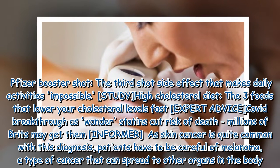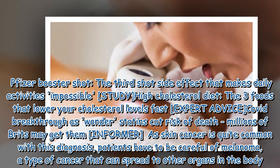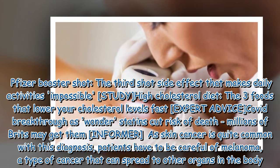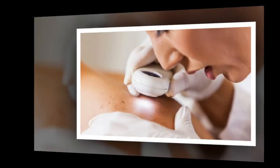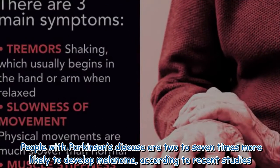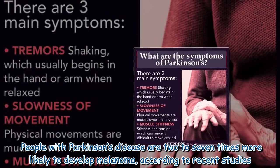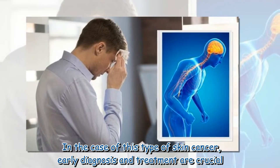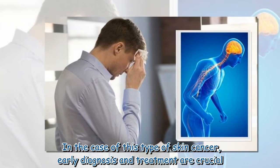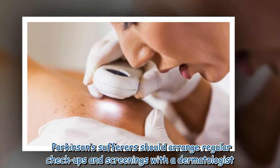Skin cancer is quite common with this diagnosis. Patients have to be careful of melanoma, a type of cancer that can spread to other organs in the body. People with Parkinson's disease are two to seven times more likely to develop melanoma according to recent studies. In the case of this type of skin cancer, early diagnosis and treatment are crucial. Parkinson's sufferers should arrange regular checkups and screenings with a dermatologist.